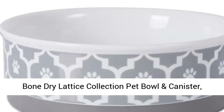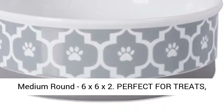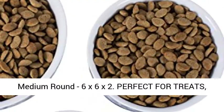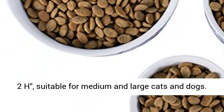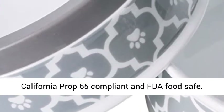Bone Dry Lattice Collection Pet Bowl and Canister, Medium Round 6x6x2. Perfect for treats, food, or water. Medium pet bowl measures 6 diameter by 2 inches high, suitable for medium and large cats and dogs.